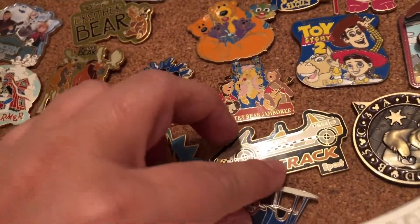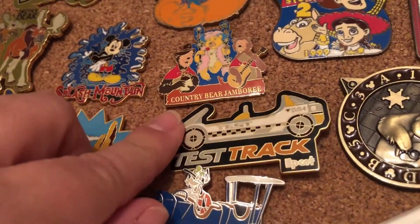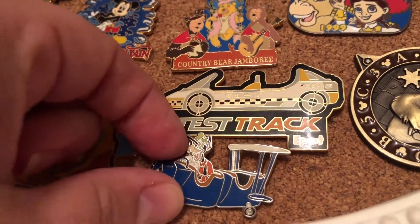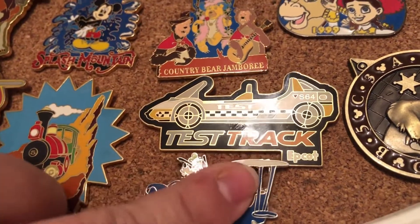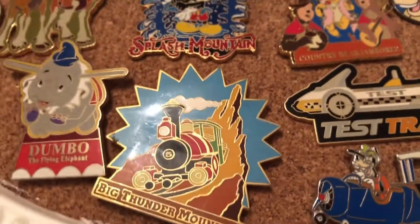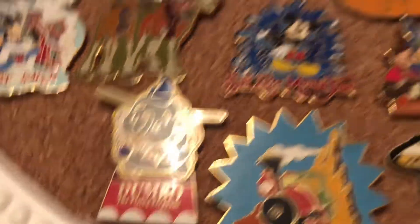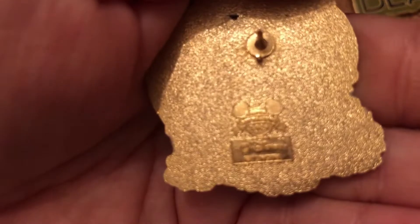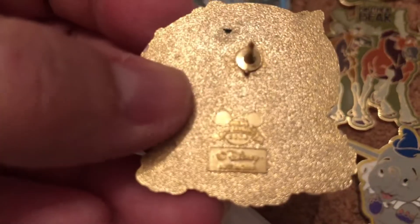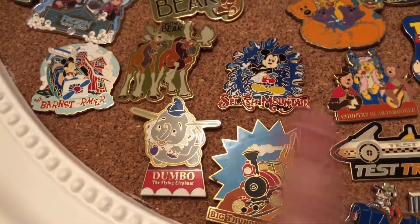Here are some attraction pins. We love to purchase a pin the first time she ever rides an attraction, so these were actually purchased from the very first time she rode attractions. First time she rode Test Track — just a regular rack pin — but we always get something for that. Then the first time she rode the Barnstormer — she was four, I think. Then Big Thunder Mountain, Splash Mountain, Dumbo the Flying Elephant. This one from 2004 was her very first pin and her first roller coaster ever.